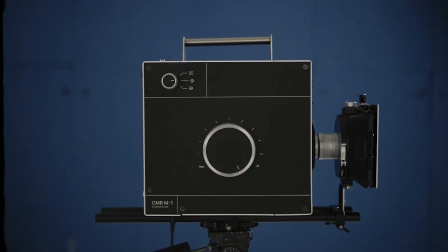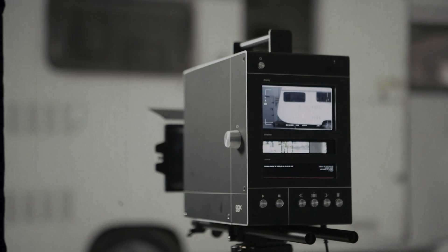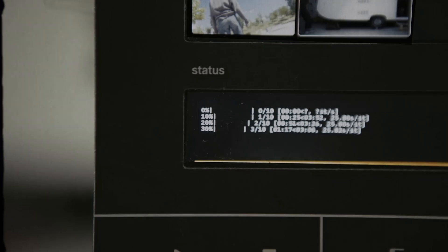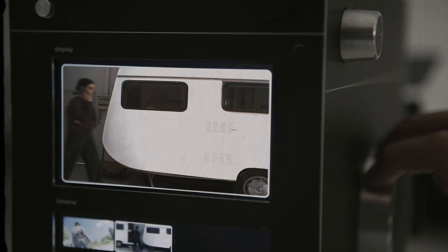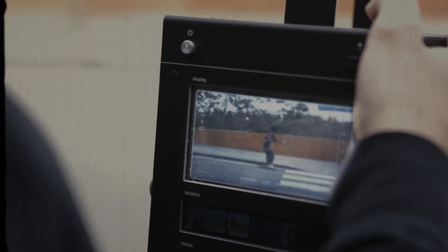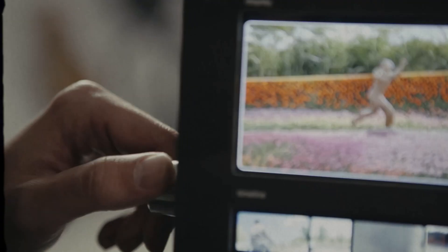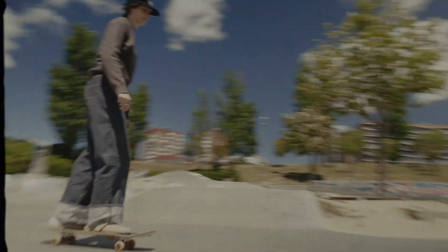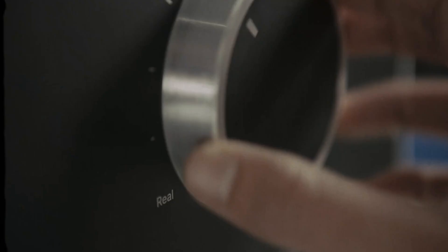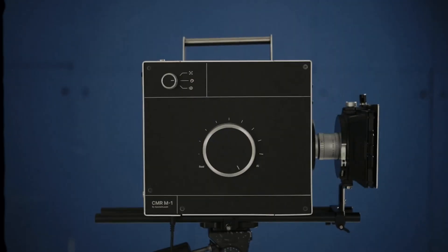In a world where storytelling knows no bounds, a revolution in filmmaking — introducing the AI cinema camera, where technology meets creativity. Unmatched clarity, unparalleled precision, capturing every moment exactly as you see it. From the chaos of the city to the serenity of nature, conquer every challenge. Seamless integration, real-time feedback, empowering filmmakers to push the boundaries. Redefine your vision.